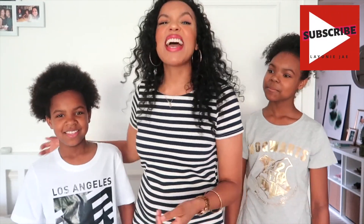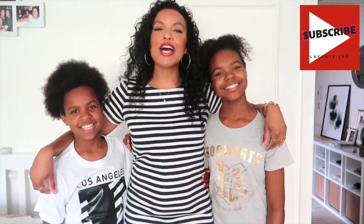Hi guys, I'm Leonie. Welcome to my channel. In this video, I have an H&M Kids haul and try-on video.